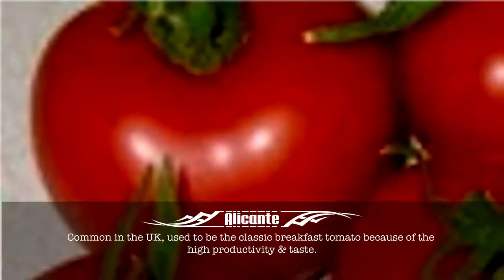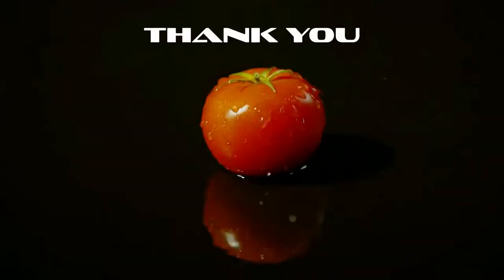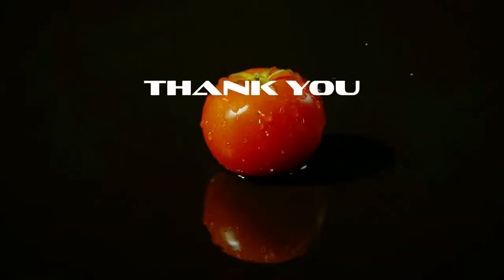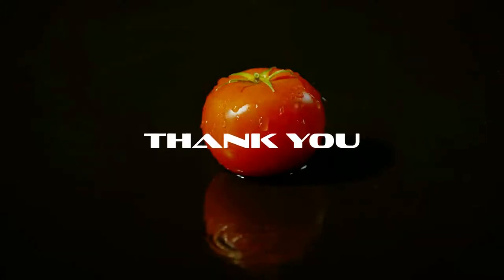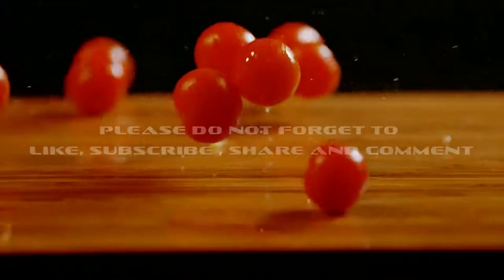Used to be the classic breakfast tomato because of the high productivity and taste. Thank you for joining us on this wonderful journey of learning. Stay tuned for more great videos. Please do not forget to like, subscribe, share and comment.